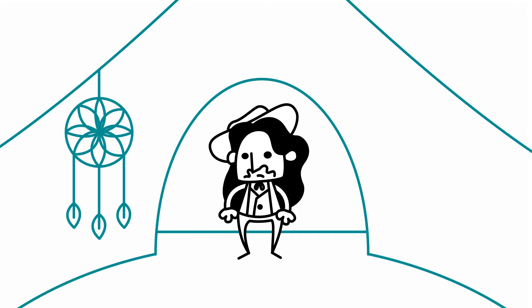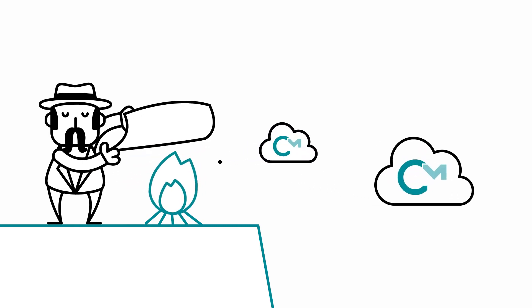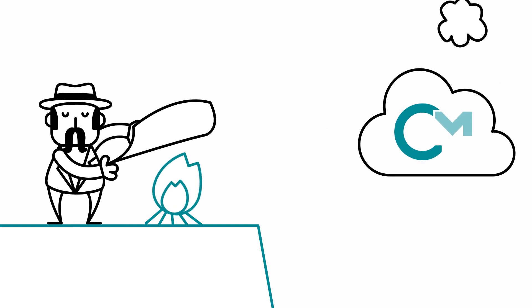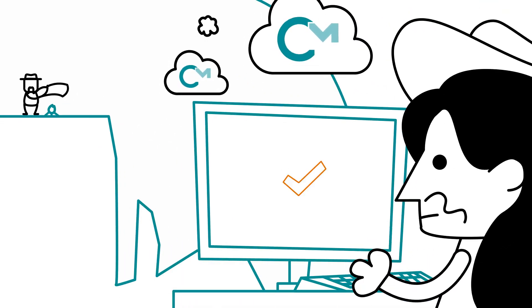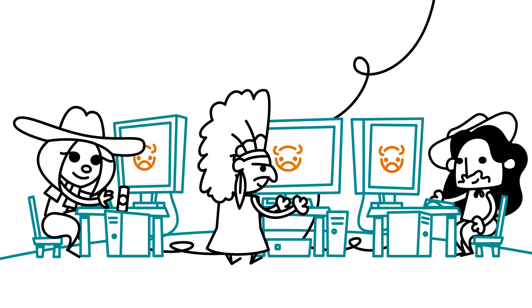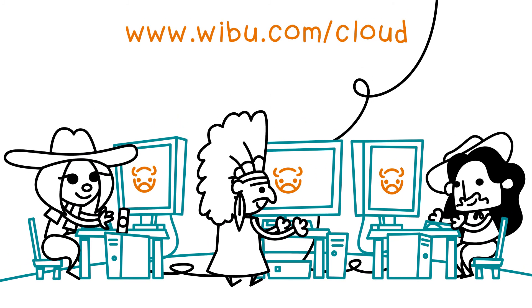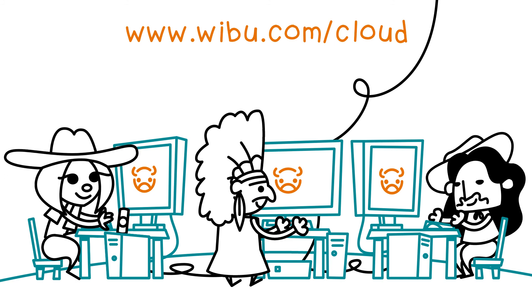But what if his license was living in the cloud instead? With a CMCloud container, Wild Bill Hiccup could access his license wherever and whenever he wanted. All Bill would need is an internet connection, username and password — fast, secure and mobile, perfect for the modern world. Visit wibu.com/cloud to get your demo.